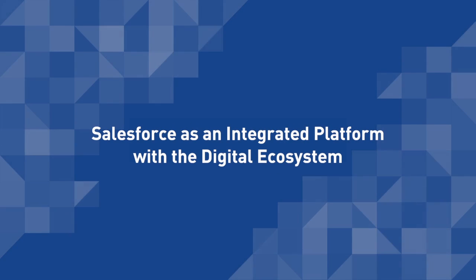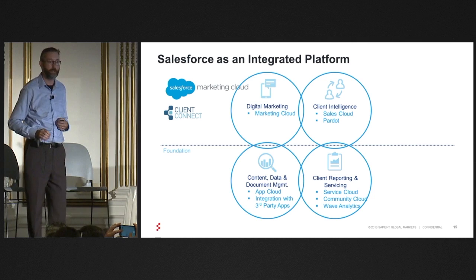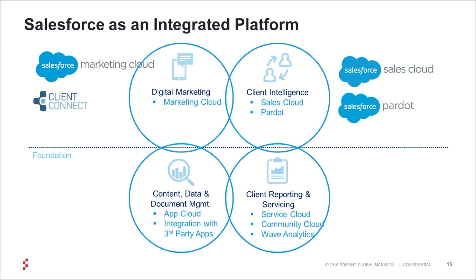If you think about Salesforce as this integrated platform, one of the things that we think is actually amazing about Salesforce is that it fits in all across this. You've got Marketing Cloud, Sales Cloud, and Pardot from a client intelligence perspective — in terms of sales effectiveness, CRM, lead management, and lead tracking.